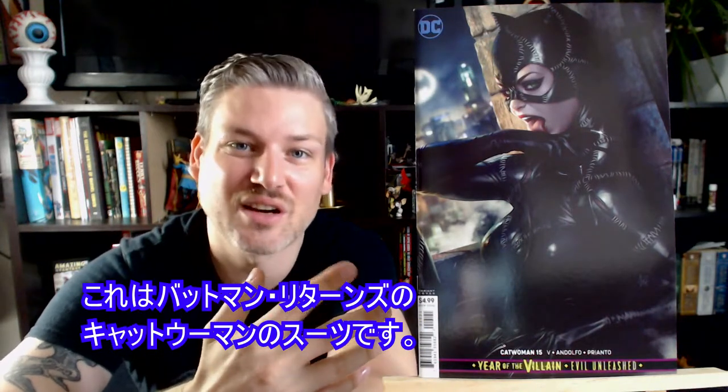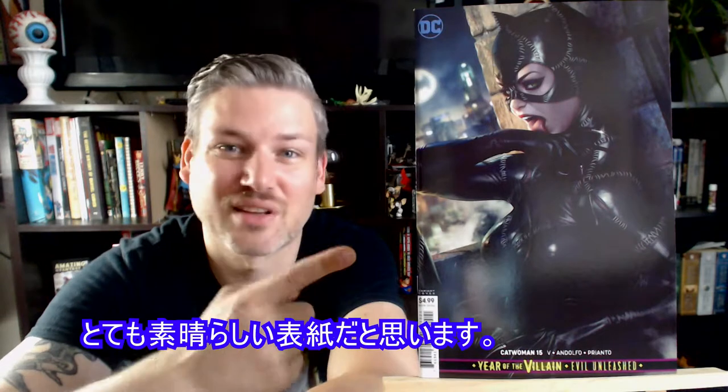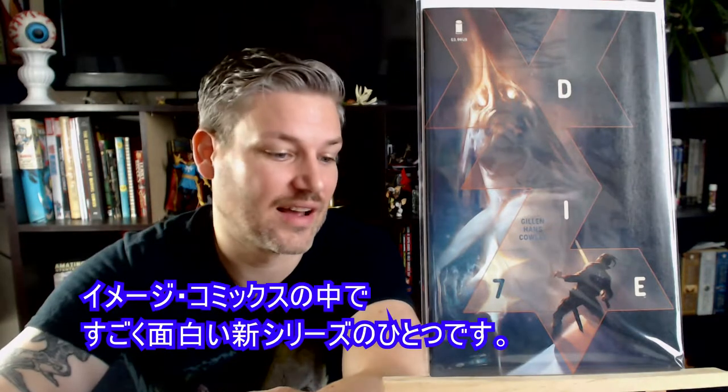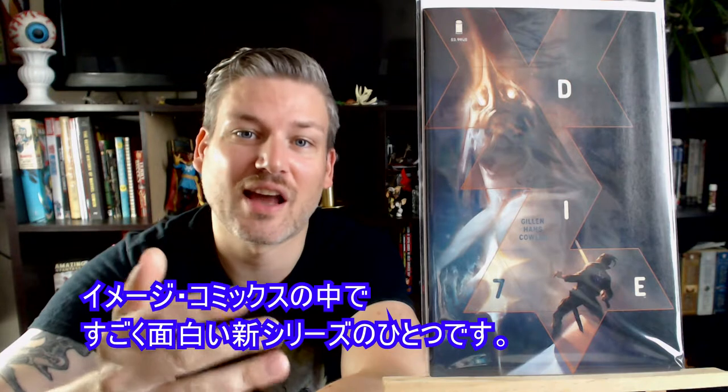This is Catwoman number 15. I had to get this one just for the cover — the Batman Returns Catwoman suit is in here. The art is done by Stanley Lau, otherwise known as Art Germ. I think this is totally awesome. We got Die number 7 — if you're not reading this, get on it. It's one of the best new series out of Image Comics right now.